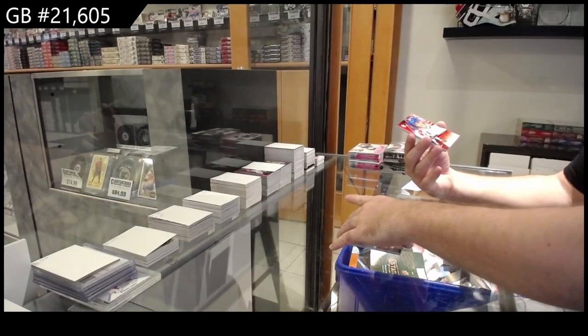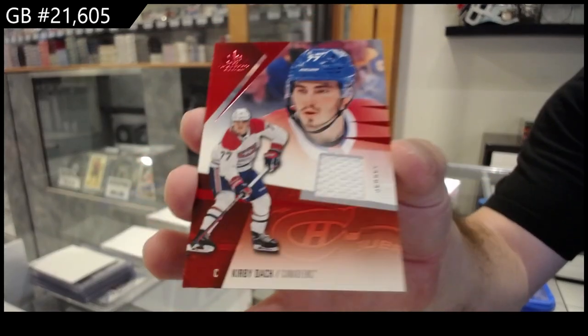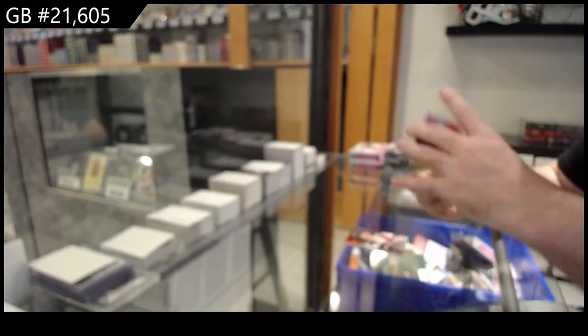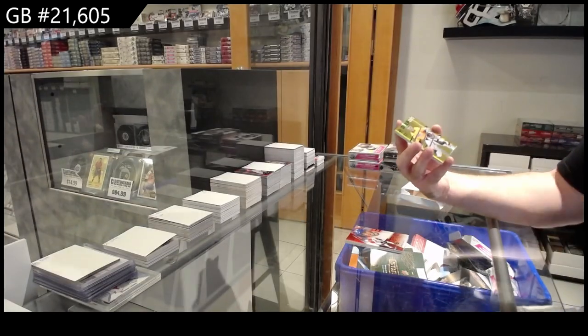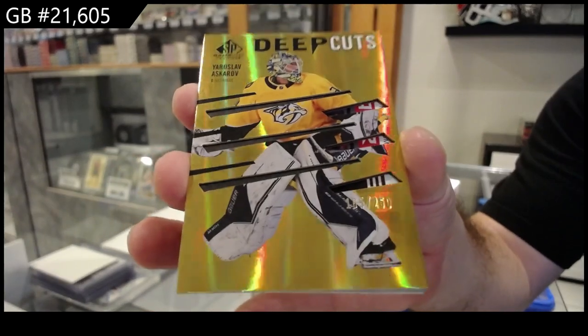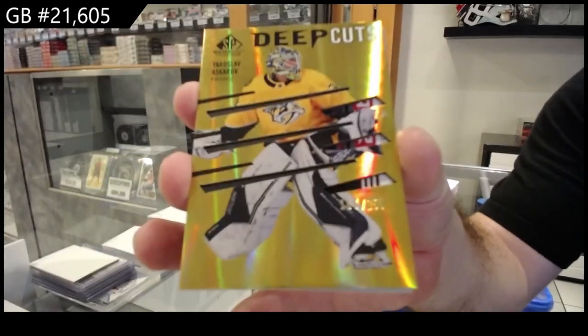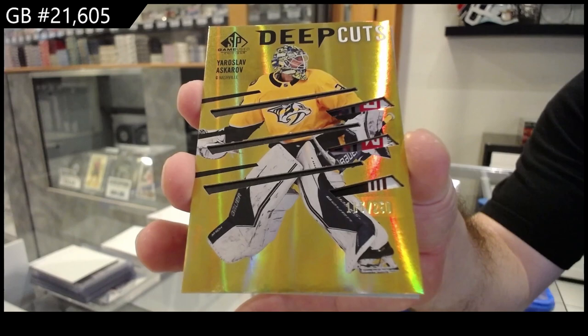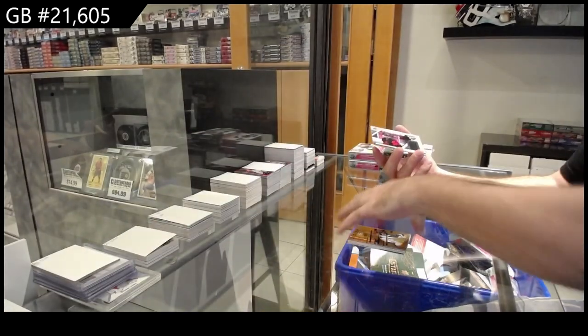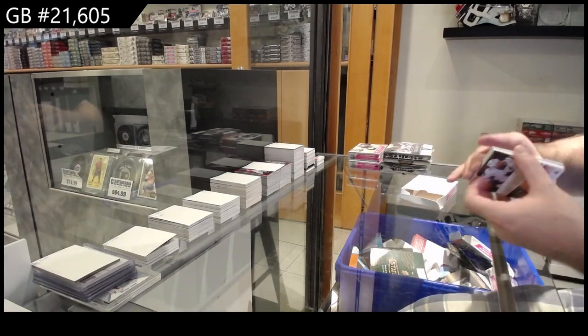We've got a base jersey Kirby Dach for the Hawks, or Kirby Dach for Montreal. Deep cuts number to 250 of Askarov for Nashville. And we've got a fabrics of Freddie Andersen for Carolina.